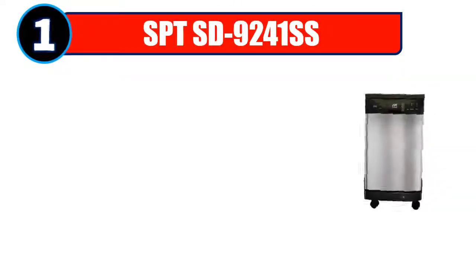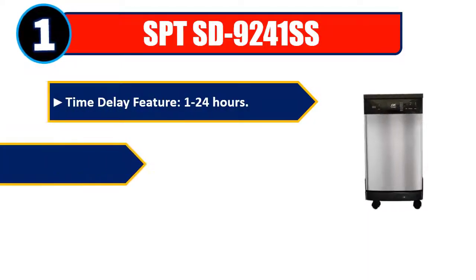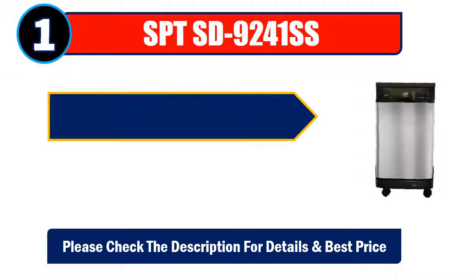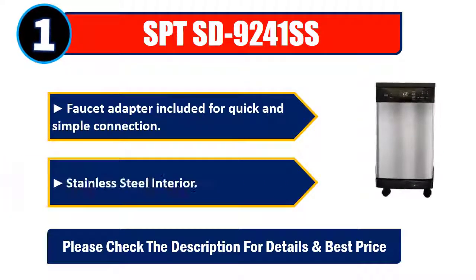Number 1: SPT SD-9241SS — time delay feature 1–24 hours. 6 wash programs: all-in-one, heavy, normal, light, rinse, and speed. Adjustable upper rack to accommodate larger plates and pots. Faucet adapter included for quick and simple connection. Stainless steel interior. Please check the description for details and best price.